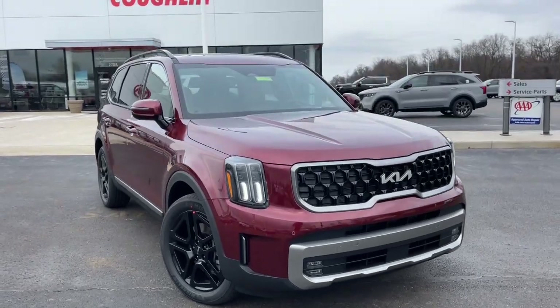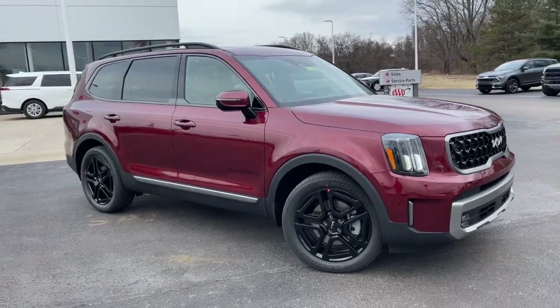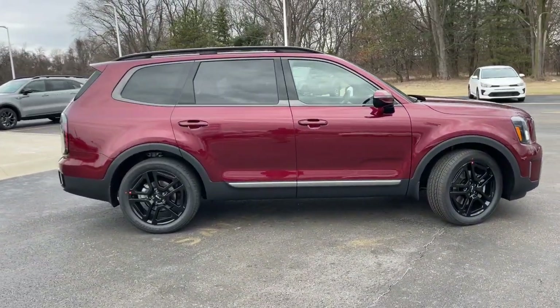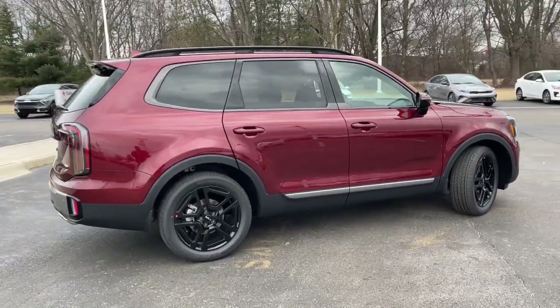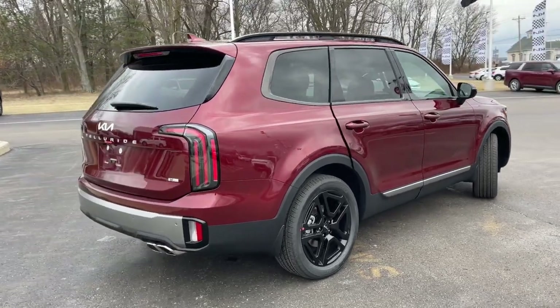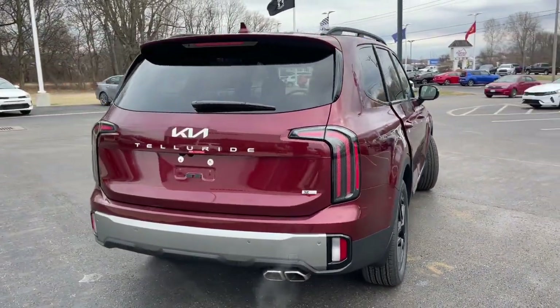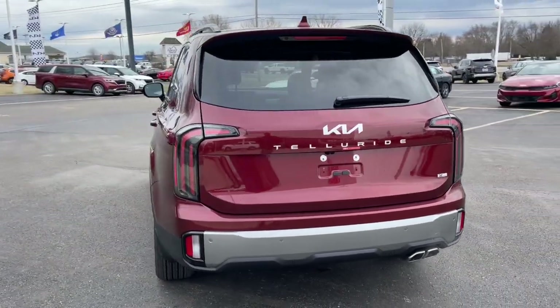Get into the 2023 Kia Telluride. Take a closer look at this striking and capable Telluride. This three-row SUV is designed to facilitate your off-road adventures with available all-wheel drive, significant ground clearance, and precise steering. Impressive power and head-turning good looks captivate, while a host of standard features keeps passengers comfortable, safe, and entertained.